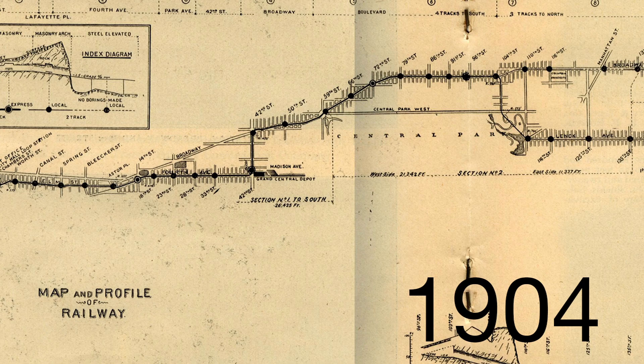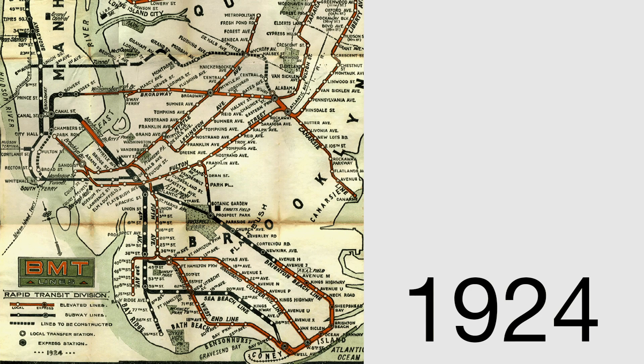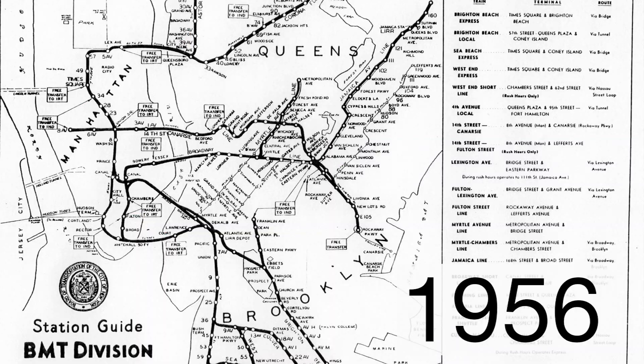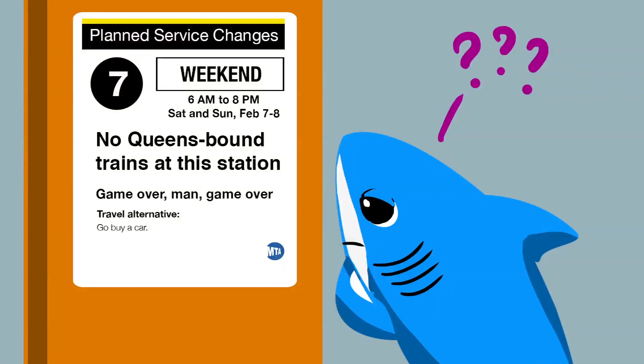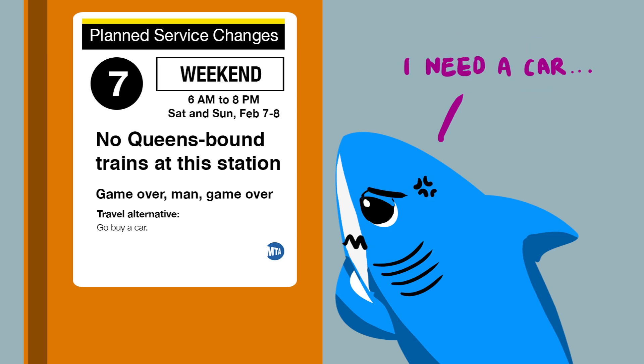The New York City subway system is one of the oldest and most continuously used train systems in the world. Due to the complexity of the system and its esteem for round-the-clock service, maintenance work is often relegated to nights and weekends. We've all stood on the platform at 1 a.m. wondering if our train is under construction or worrying whether an unexpected service change will affect our plans for the day.